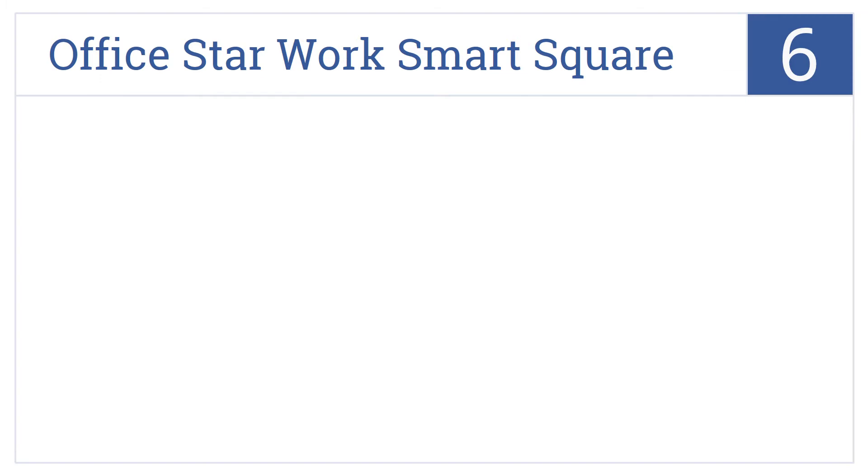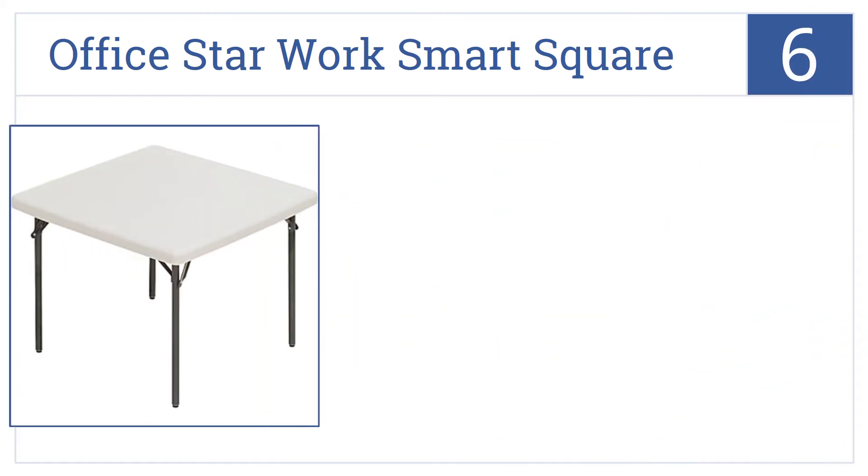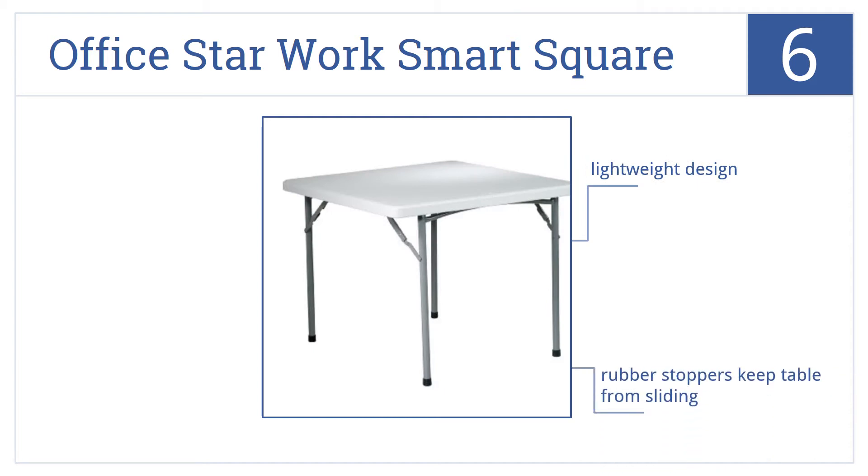At number 6, the OfficeStar WorkSmart Square makes the perfect spot for an evening card game with all of your friends. It easily folds up and is a lightweight design with rubber stoppers that keep the table from sliding. However, it isn't a completely flat surface.